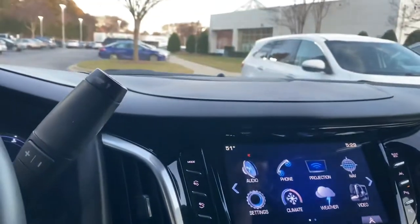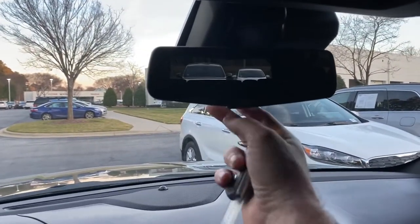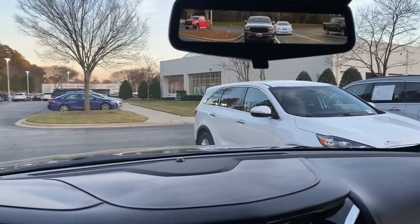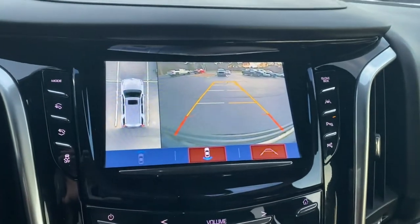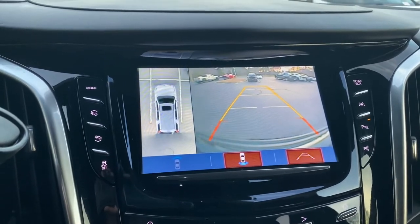One last neat feature: here's your normal mirror, but let's say you have the car loaded up with stuff, kids, or baby seats and can't really see out the back. You flip it and it turns into a video mirror, so the whole back can be packed and you can still see what's behind you. Of course, when you throw it in reverse, you have your standard backup camera and full 360-degree view with parking lines that move as you move the car.